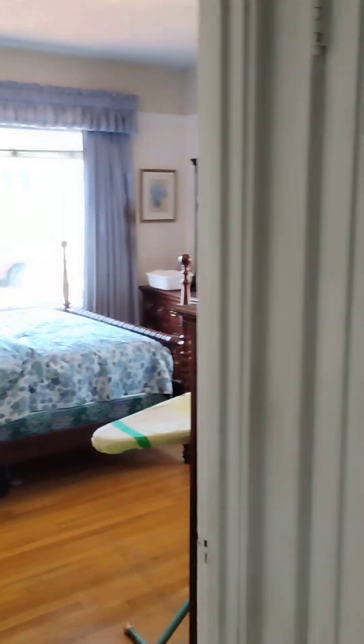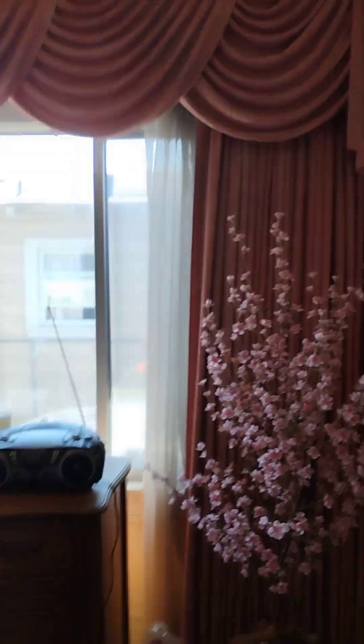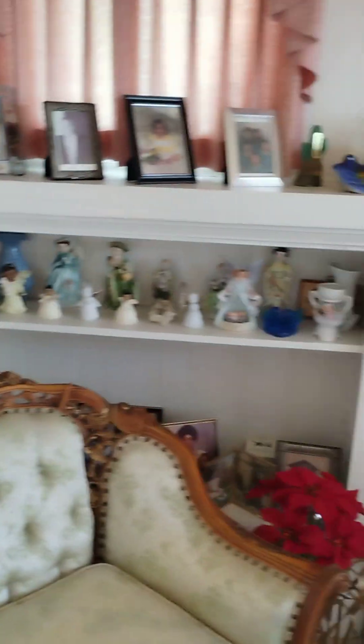We got the washer-dryer — stackable will be perfect right here as you exit. Saw that bedroom, saw that bathroom, saw that bedroom, saw this dining room area, saw this living room area.